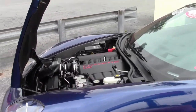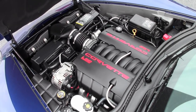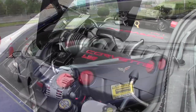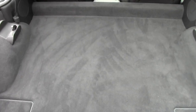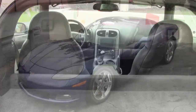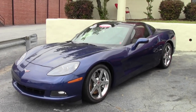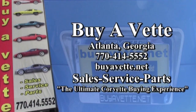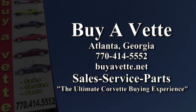Give this car a better look on our website — there are some beautiful detailed pictures. Then give one of our sales representatives a call at 770-414-5552. They can help make this, or any one of the 120 Corvettes we have in stock, yours tonight. Remember, we ship nationwide, we ship worldwide, and you'll be surprised just how inexpensive that can be. Give us a call today — we'll help put you in your dream car tonight. We're buyavet.net, located in Atlanta, Georgia. We hope to hear from you really soon.